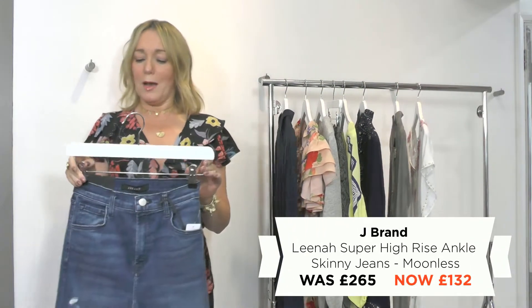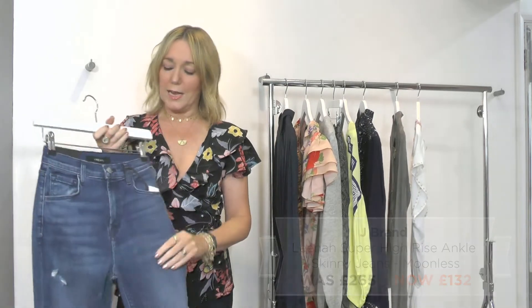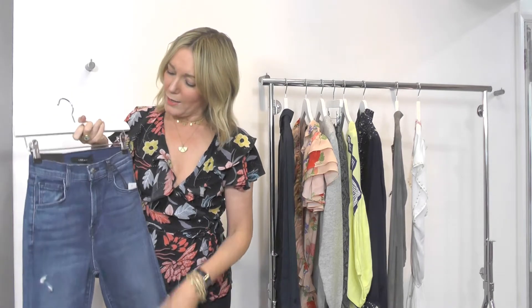Then the jeans that all the dressing room girls had this summer — the Leaner super high rise from J Brand. Get in quick on all the denim because sizes go super quickly. These are great — that super high rise with a little bit of abrasion on them, the perfect summer jean.